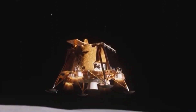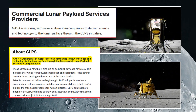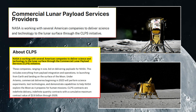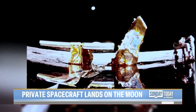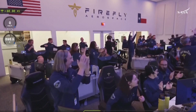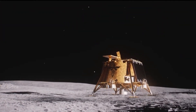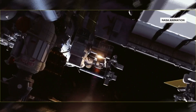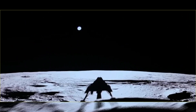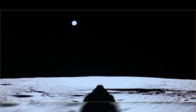Firefly Aerospace's Blue Ghost Lunar Lander is not just another mission — it's a game-changer for lunar exploration. This lander is part of NASA's CLPS, Commercial Lunar Payload Services Program, a groundbreaking initiative that allows private companies to participate in missions to the moon. It's the first mission by a private company to land on the moon's surface and carry out actual scientific experiments. The primary goal is to study the moon's geology and search for valuable resources like water and rare metals that could be crucial for future space exploration.